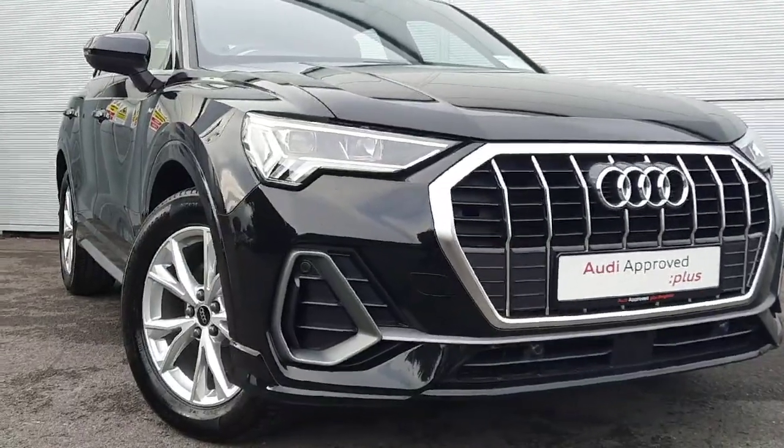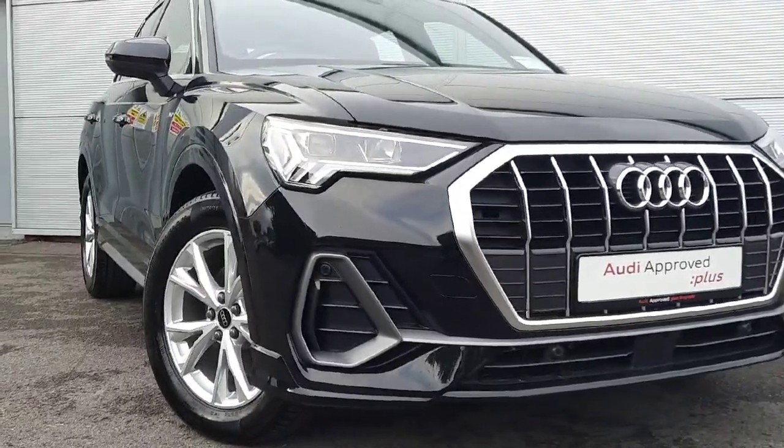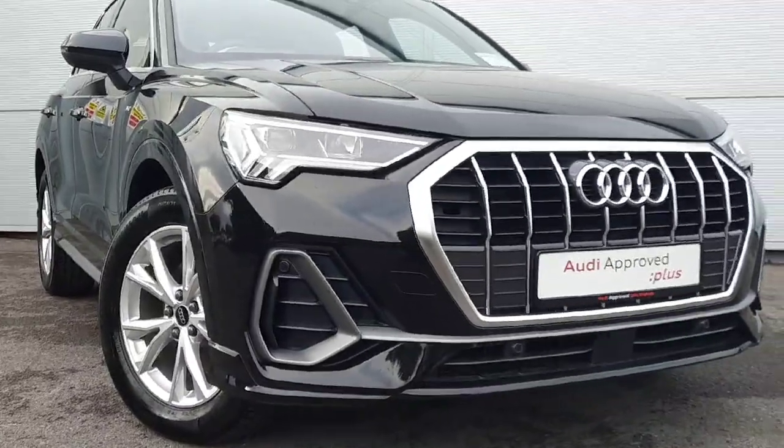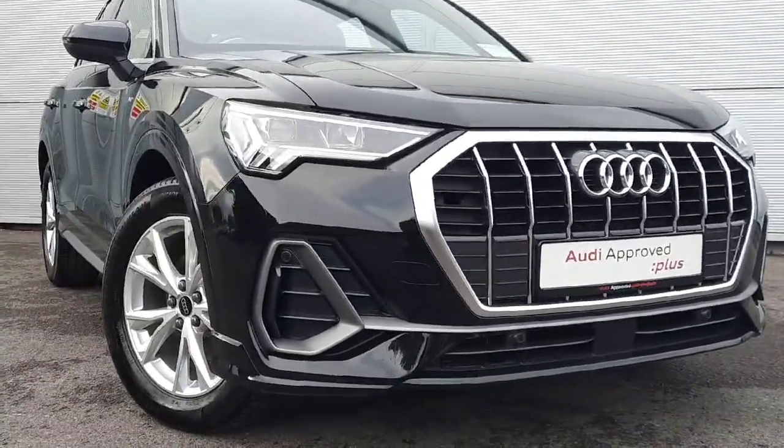This Q3 diesel generates around 150 horsepower, and here in front of the car you have your signature Q3 headlights with chrome detailing around the front of the car. It is equipped with front parking sensors.